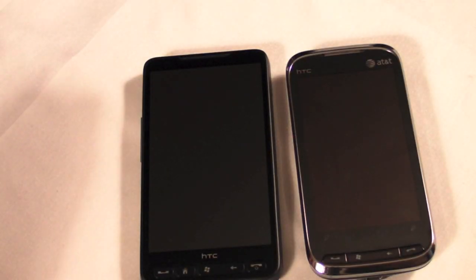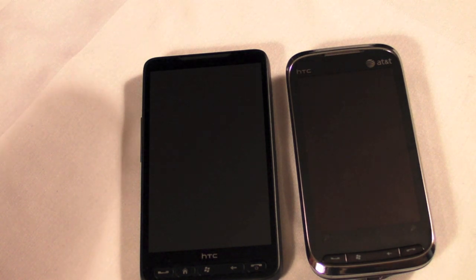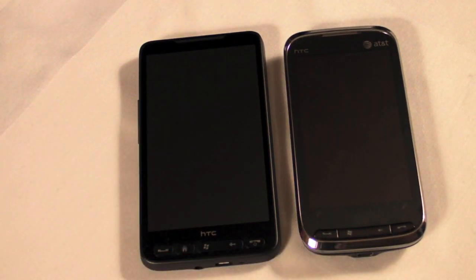Hello, everyone. We have the pleasure of having Phil from WM Experts here with us to show a couple of the latest Windows Mobile devices and educate us here at Nokia Experts. Can you tell us what the two devices are that we see in front of us?